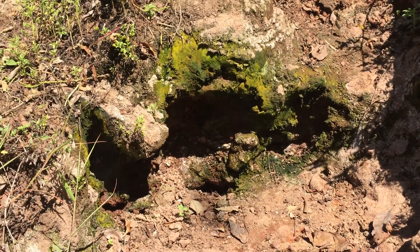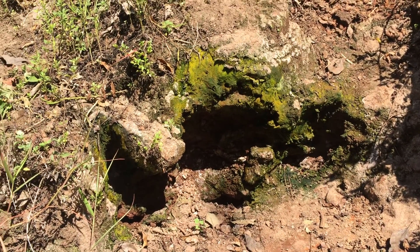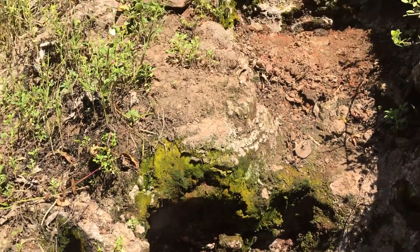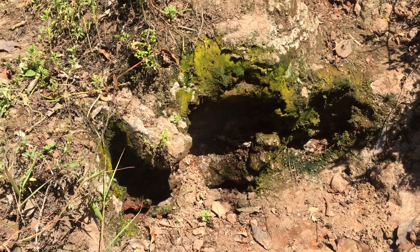Right now we're on an active volcano, and you can see — hopefully on this video — a little bit of steam coming out from this vent right here, and also from that vent up there. These are our vents that are allowing some of this gas to escape.